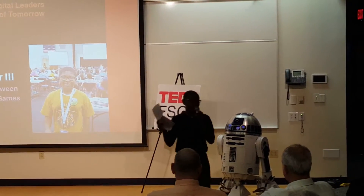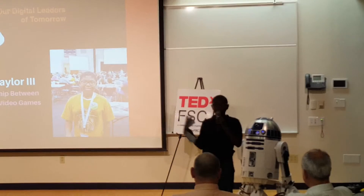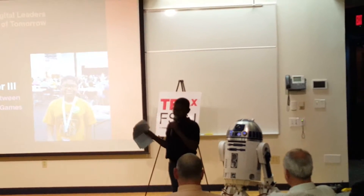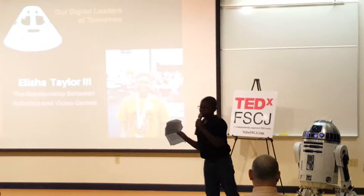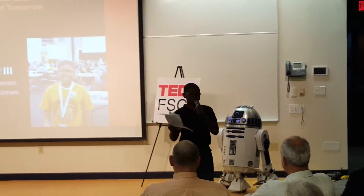The three areas I want to cover tonight will be: number one, recreational use; number two, flight training; and number three, medical operations.